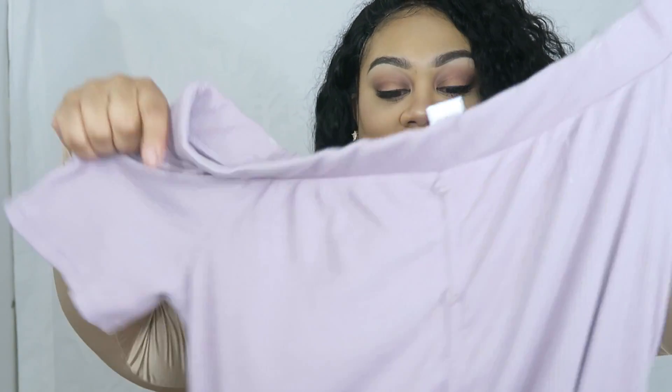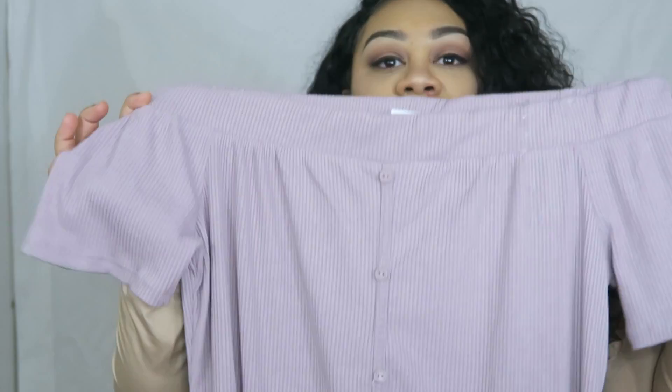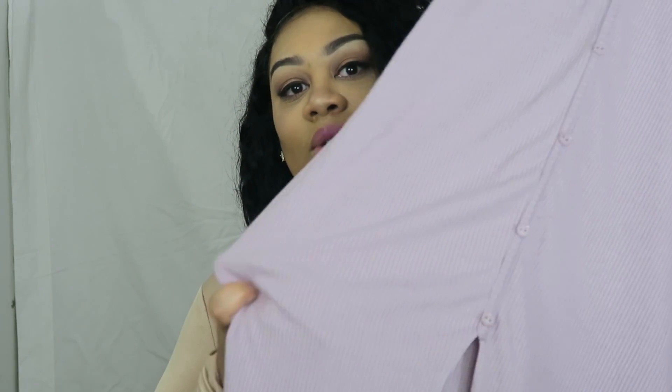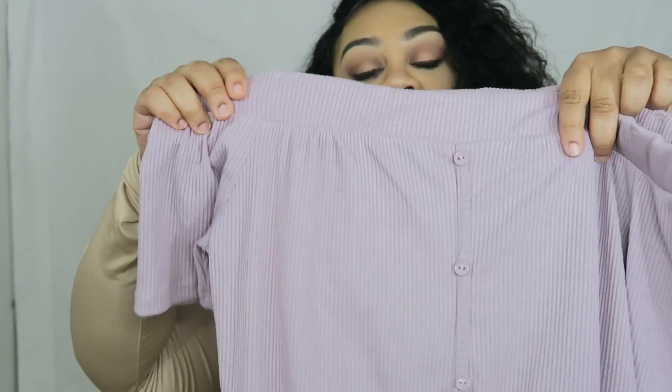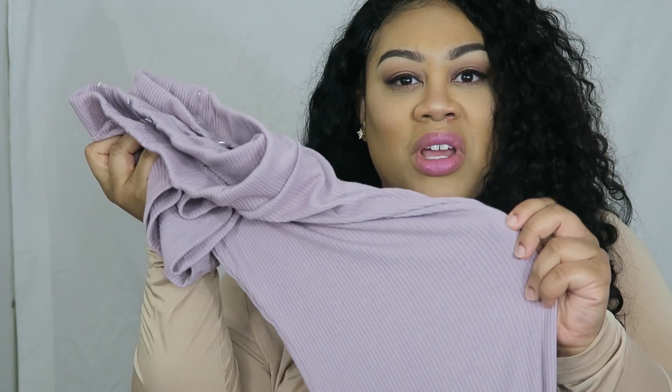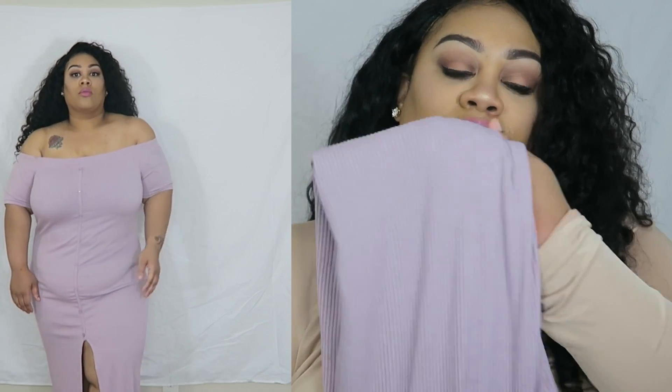Let's jump into the first piece. This is called the Come Along in the Night dress in the color mauve, in a size 2X, and it's $29.99. I love how this fit. I do think you need to wear shapewear with this unless you're just snatched all the way. It's an off-the-shoulder dress with short sleeves, faux buttons all the way down, and a front split. It's lightweight — not heavy — and has a corduroy-like rigid look.